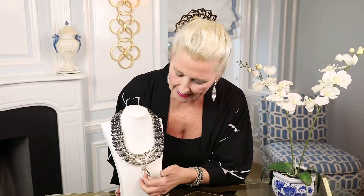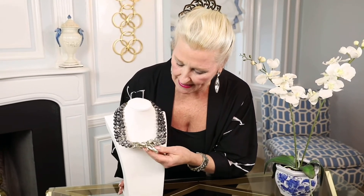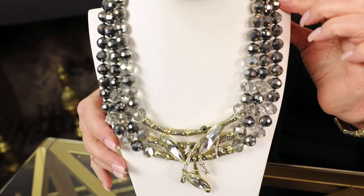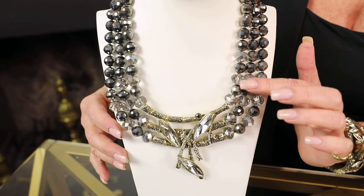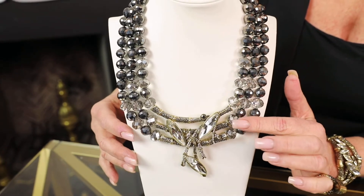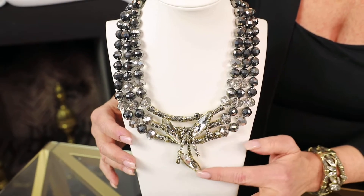And of course, leading down to that centerpiece that is nothing short of magnificent with these beautiful, gigantic navette shapes that are paved. The crystals are cut in such a way where it reflects light like no other.